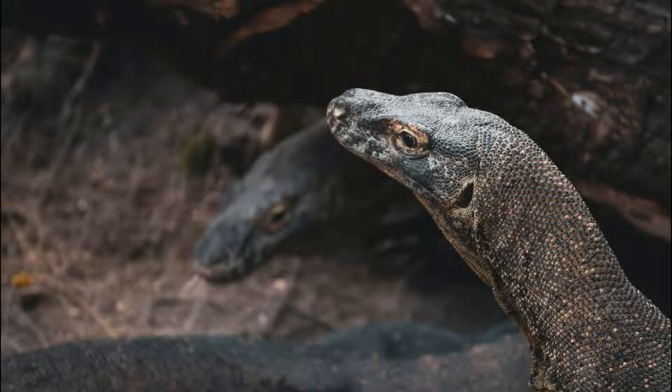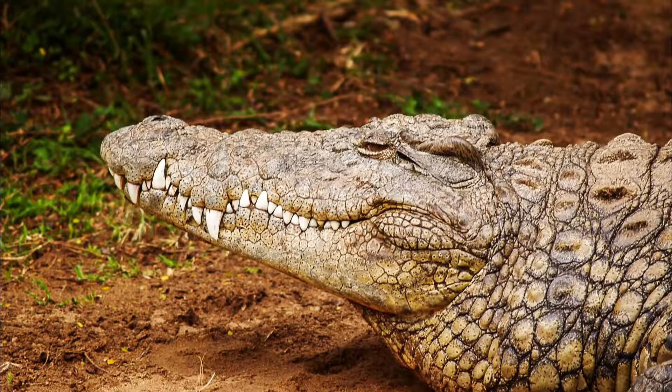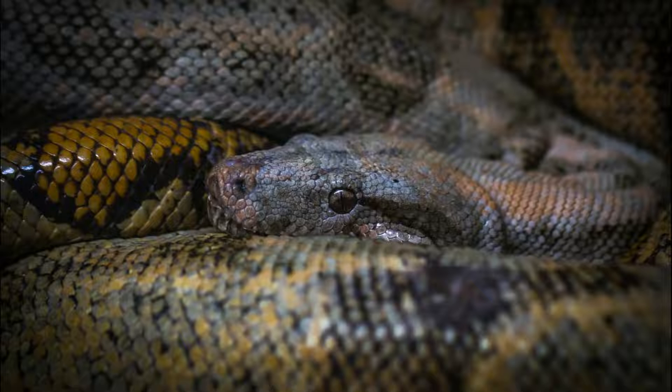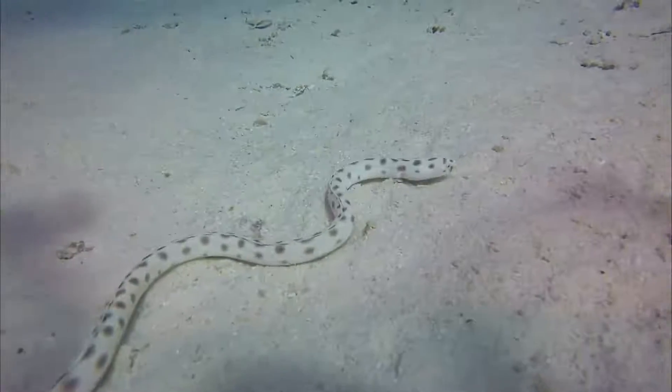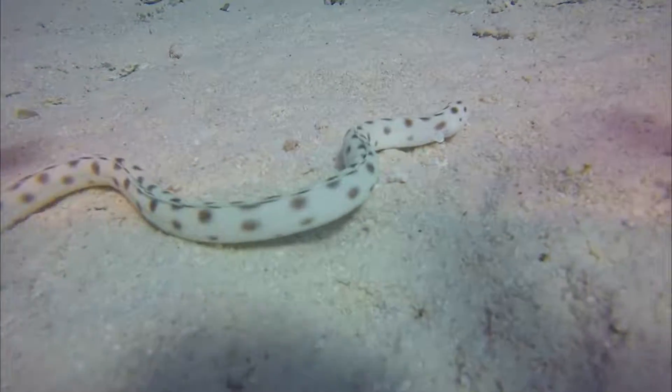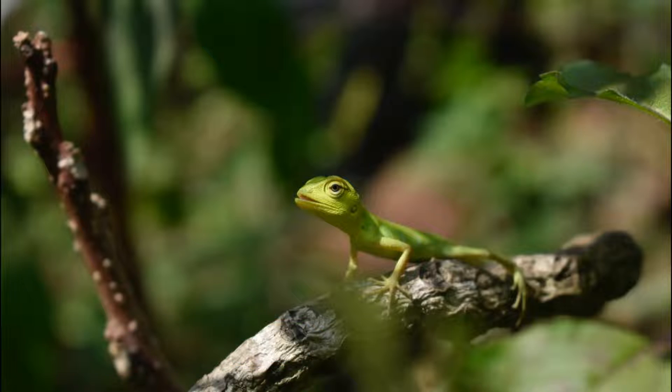Reptiles have dry skin with scales of horn. Turtles and crocodiles have a tight shell made of scales, and they keep growing throughout their entire lives. This is different with snakes — their skin does not grow as their body grows, so they have to shed their skin now and then if it's getting too tight. Lizards, such as the chameleon, also shed their skin.